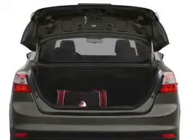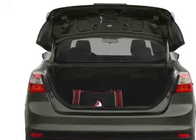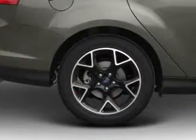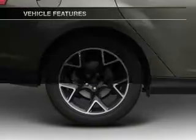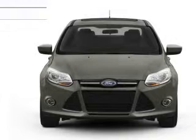The powertrain includes front-wheel drive driven by a six-speed automatic transmission. You will appreciate the safety feature of anti-lock brakes, and with these notable features you won't want to miss out on the opportunity to own this amazing ride.